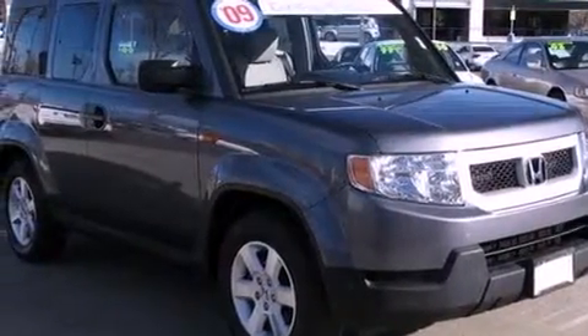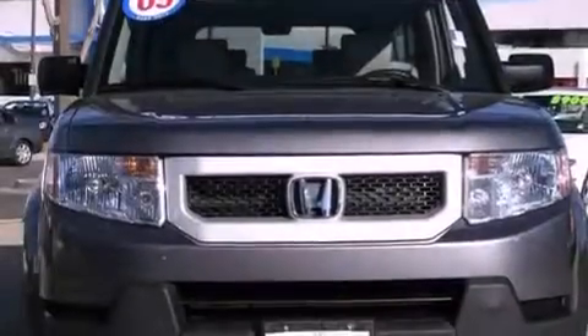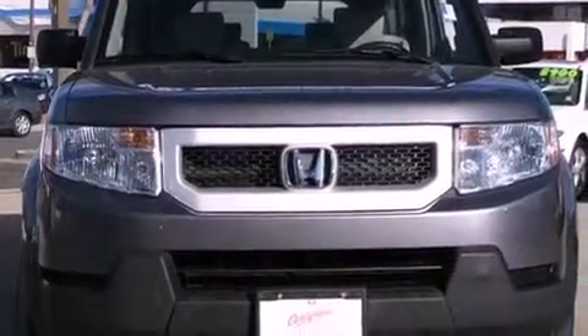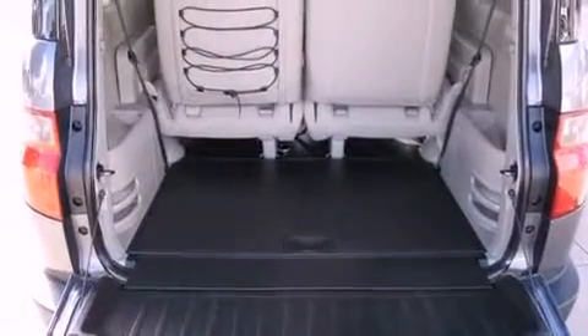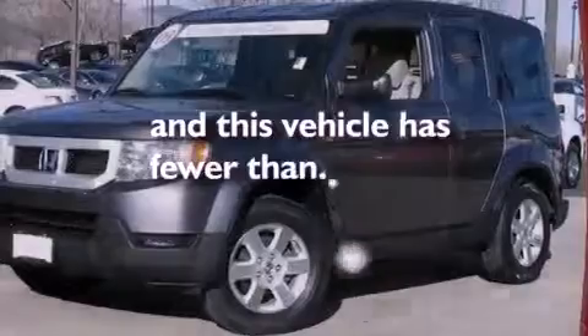Air conditioning, cruise control, a rear window defroster, a premium audio system, an electronic throttle, a passenger side vanity mirror, an engine immobilizer theft deterrent system, an anti-lock braking system, a keyless entry system, and this vehicle has less than 20,000 miles.